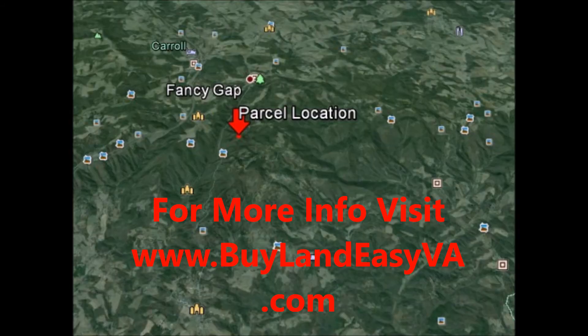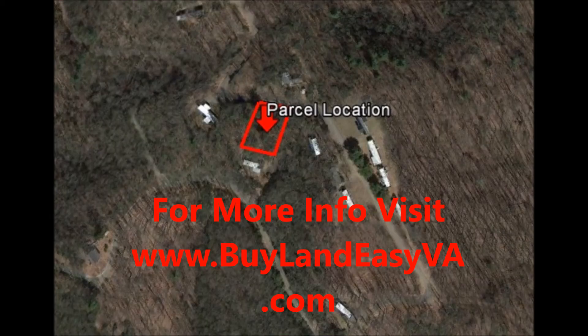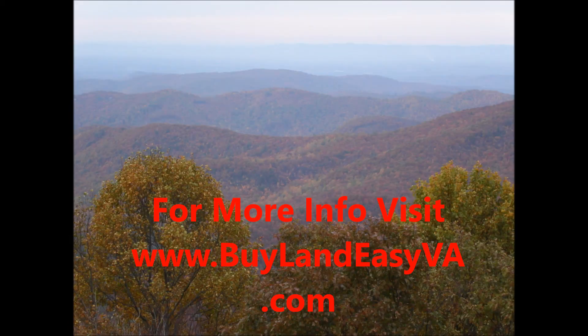Again, if you are interested in buying land and you have less than perfect credit or don't have a lot to put down, we are your key to land ownership. Go ahead and visit www.buylandeasyva.com and get signed up for our exclusive VIP buyers list. We will get you more info about this property if you are interested and you will also receive email alerts of new deals that we find.